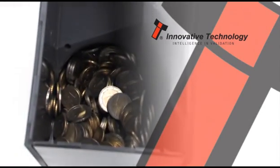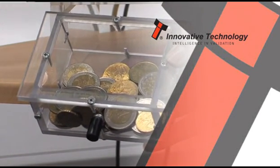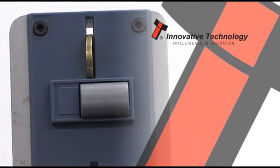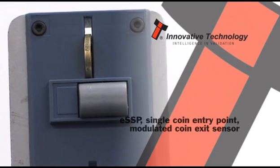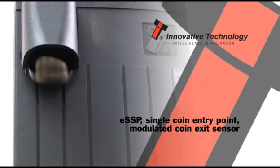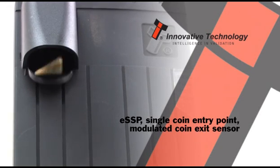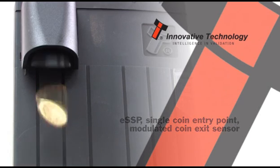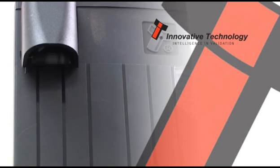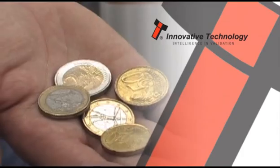For convenience, all coins in the Smart Hopper can be dumped to the cash box for collection. With inbuilt security features such as encrypted SSP, single coin entry point, and a modulated coin exit sensor, operators can have faith in the Smart Hopper's anti-fraud mechanisms. Combining superior functionality, security, and ease of installation, the Smart Hopper brings coin payments technology into the 21st century.